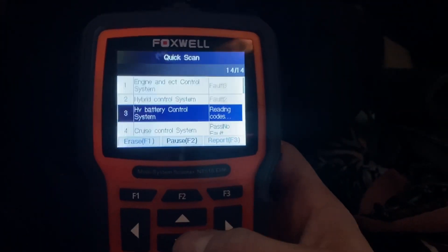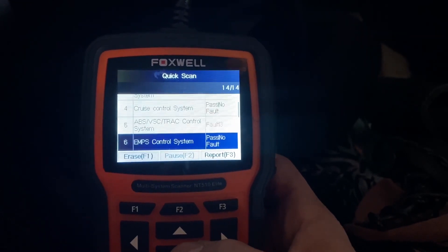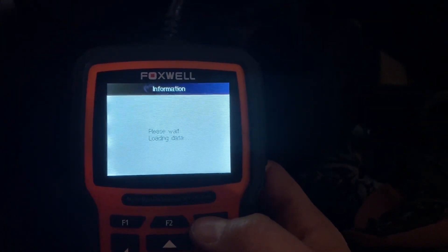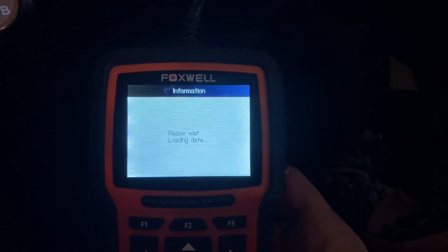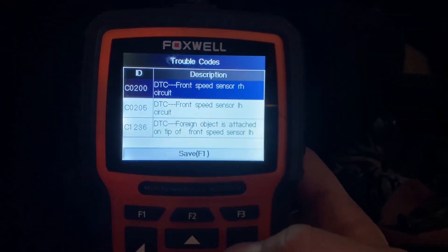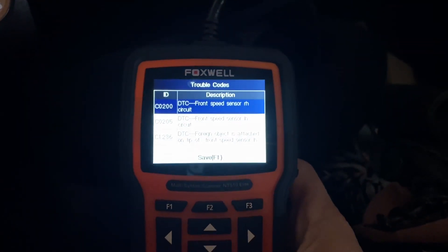As you can see, this scanner found a whole bunch of codes we didn't even know about — like the ABS and traction control system. Hopefully she doesn't have a problem with ABS as well. If that's the case, I'm just going to recommend she trades this car in and I'll send it to auction and get her top dollar. Let's see — front speed sensor, specifically the front left-hand speed sensor. That's an easy fix, no big deal.